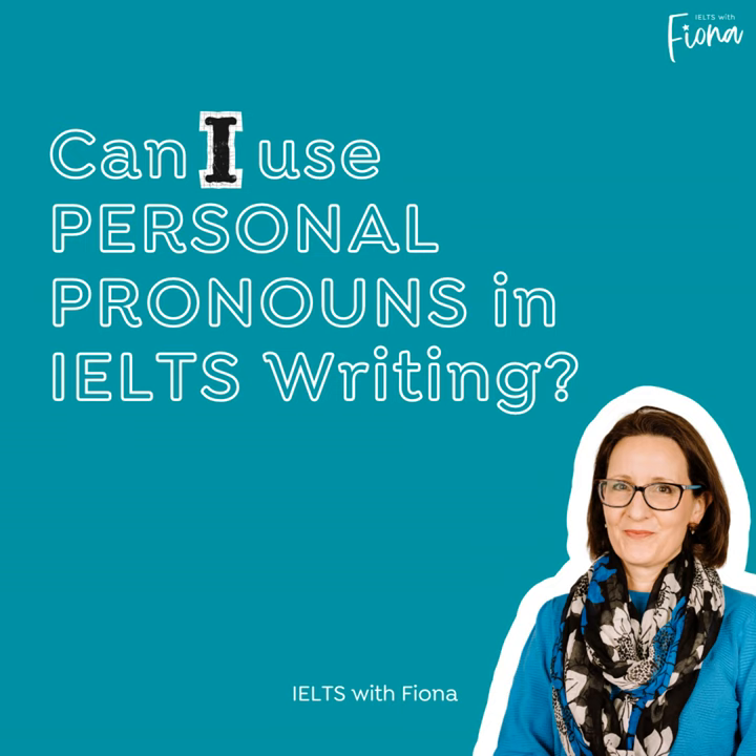It's American accents and it debates the topic of is it okay to use personal pronouns in IELTS writing. The short answer is yes, it is. The long answer is yes, but you can make your writing sound more formal, more academic if you avoid using certain personal pronouns.